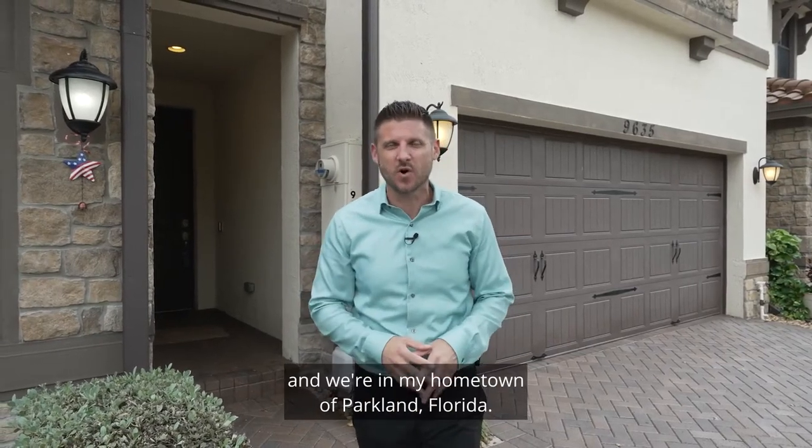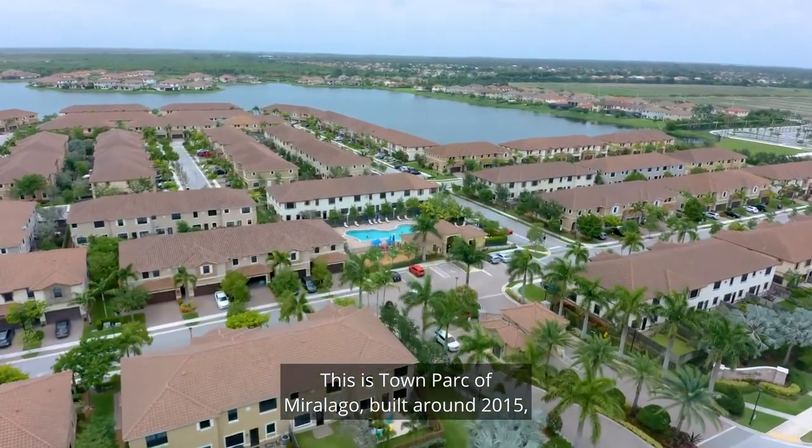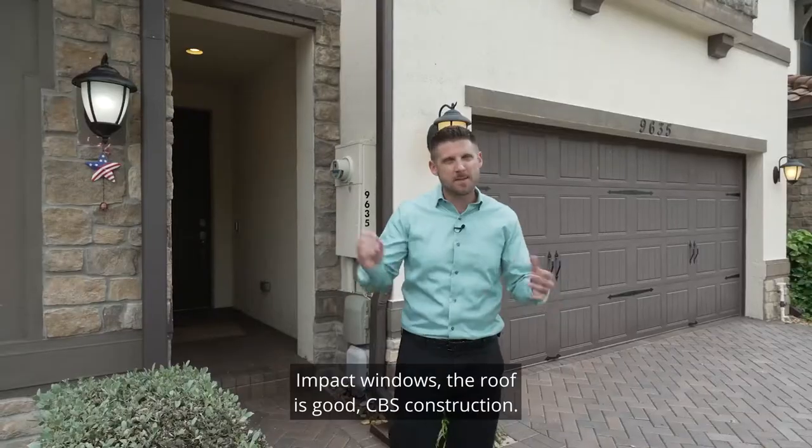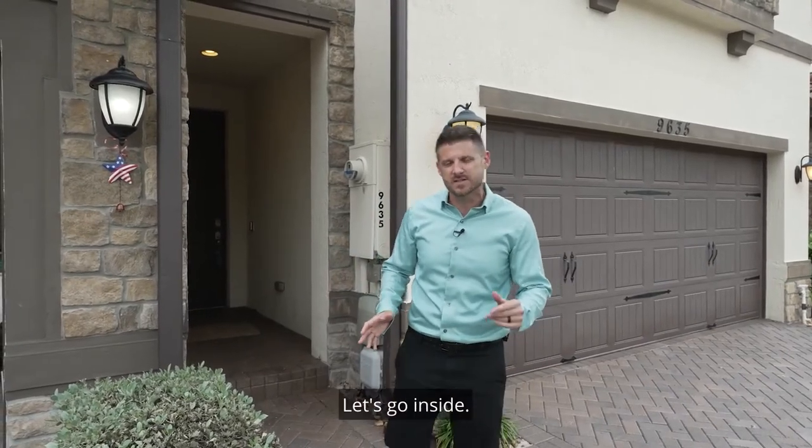Hey everyone, Chris Cusimano here with Keller Williams Realty, and we're in my hometown of Parkland, Florida. This is Town Park of Miralago, built around 2015, so you don't have to worry about anything. Impact windows, the roof is good, CBS construction — everything's done, you just have to move in. Let's go inside.